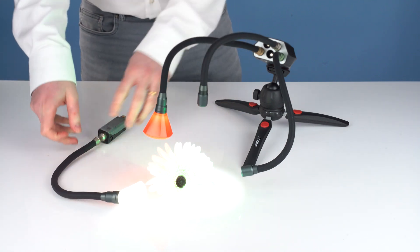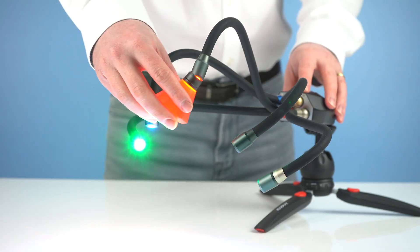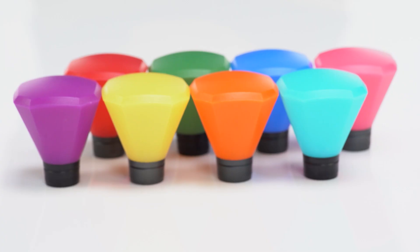Small subjects require precise yet versatile light sources. That's why our various types of lighting arms are fully flexible, allowing you to position the light exactly where you need it. You can adjust for beam angle and magnetically attach colour filters and diffusers for even more control over your lighting setup.